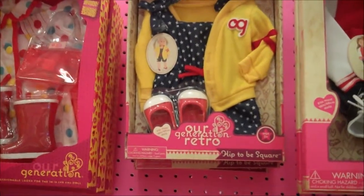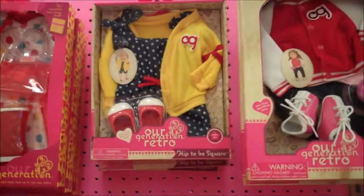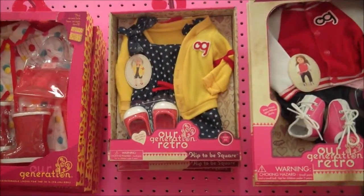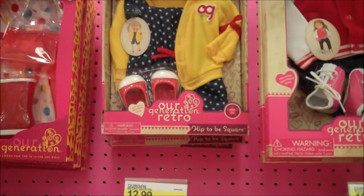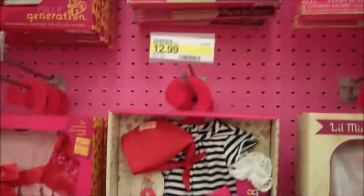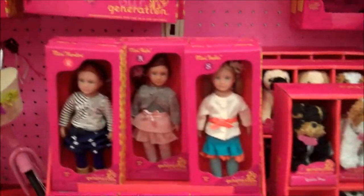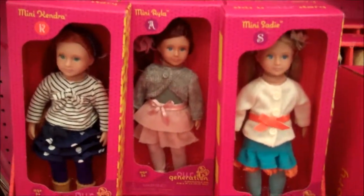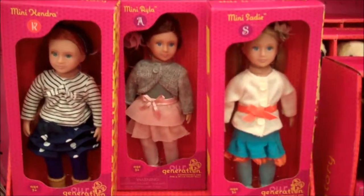Thanks so much for joining me here at Target. Come and get your stuff while the inventory lasts. Prices are $12.99 and $16.99 and on up, except for the smaller items. The mini dolls are $9.99. But anyway, I'll leave you with a picture of the minis again. They're in competition with American Girl, but it's not all about American Girl — it's about the dolls that we love, right? Thanks so much. Have a good evening. Take care.